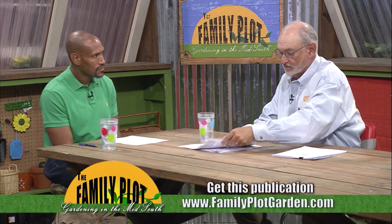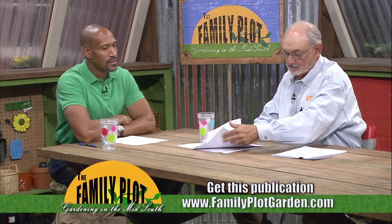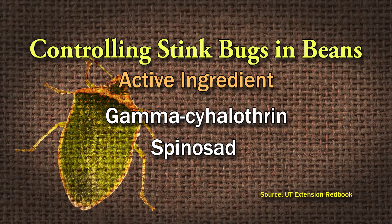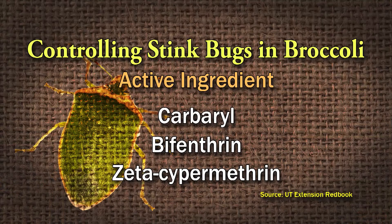Looking in our red book on how to control them — it's kind of interesting — only a couple of things were listed. For example, under beans, gamma-cyhalothrin and spinosad were listed. And as I looked on down through to southern peas, the same two products were listed. Then on broccoli, it lists carbaryl, bifenthrin, and zeta-cypermethrin — so three products were listed for broccoli.